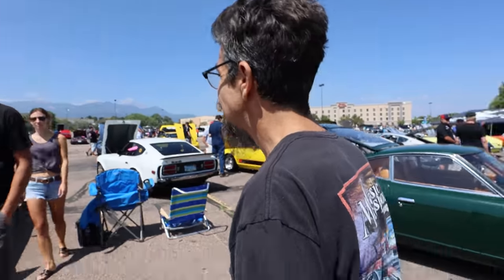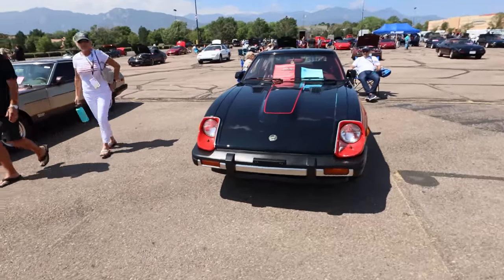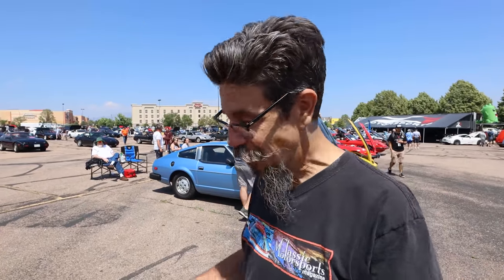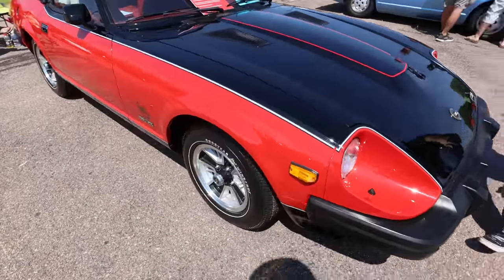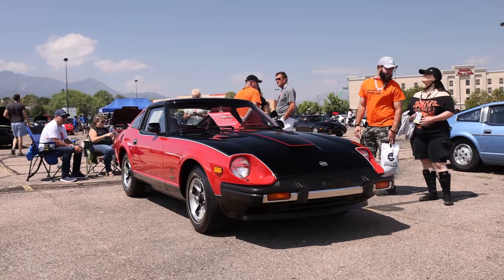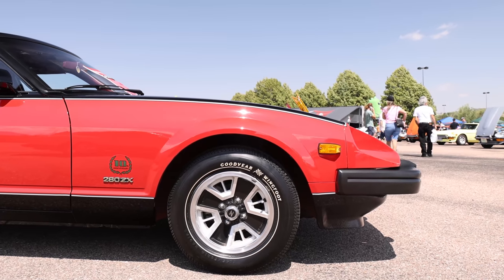Now let's talk about the 12-mile car. This is the lowest-mile Z car in the world — the unicorn. 12 miles. It's a 280ZX 10th Anniversary. They made red and black cars — you could only get one as a dealer if you were one of the top 500 dealers in the country.